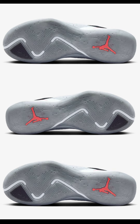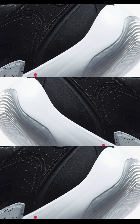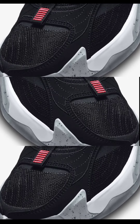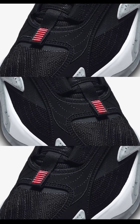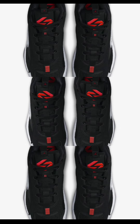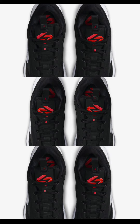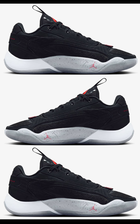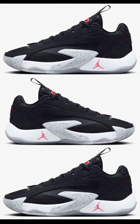Next, on October 3rd for $130, we have another colorway of the Jordan Luka 2. This one comes in black, bright crimson, wolf gray, and white. It has the same specs as the others, featuring a blend of nubuck, TPU, and engineered mesh materials. I like this color combination, and the Jordan Luka 2 has definitely been impressive in terms of colorways and fit — it's definitely a true-to-size fit.